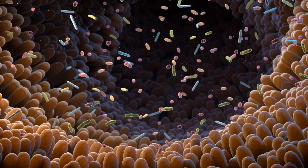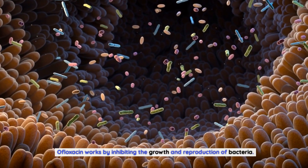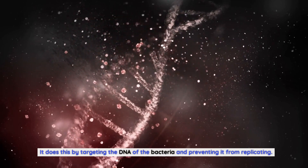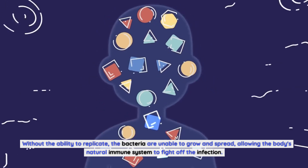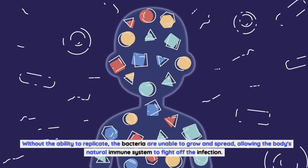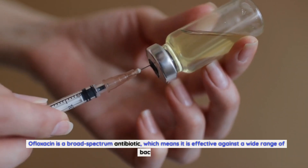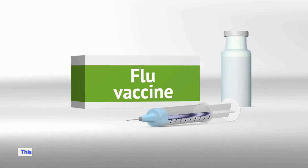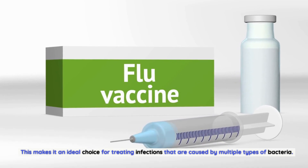How Does Ofloxacin Work? Ofloxacin works by inhibiting the growth and reproduction of bacteria. It does this by targeting the DNA of the bacteria and preventing it from replicating. Without the ability to replicate, the bacteria are unable to grow and spread, allowing the body's natural immune system to fight off the infection. Ofloxacin is a broad-spectrum antibiotic, which means it is effective against a wide range of bacteria.